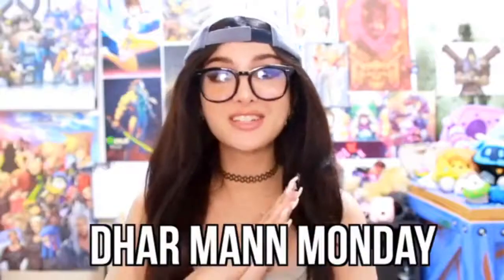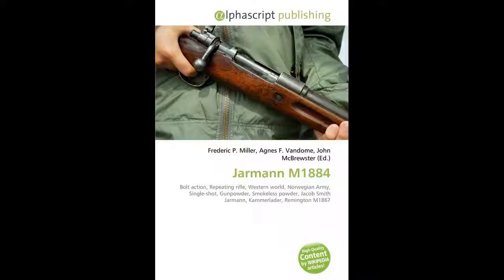The Jarman was, at the time of its adoption, considered a good weapon.